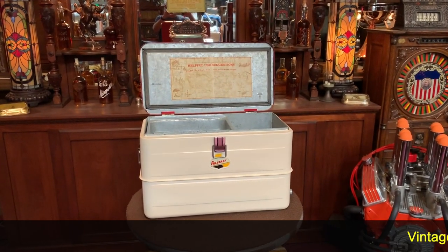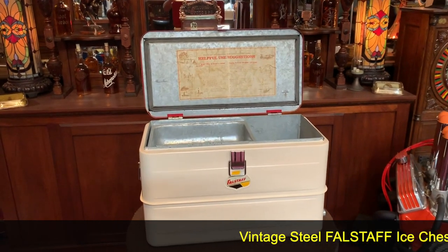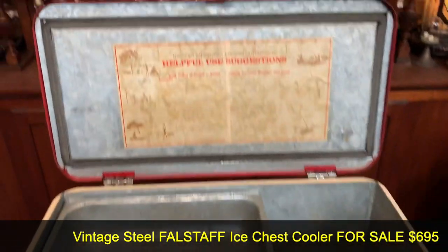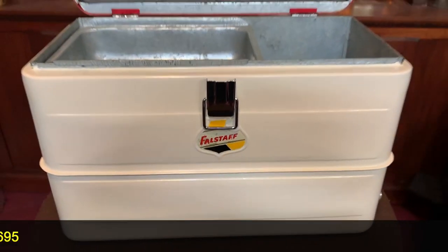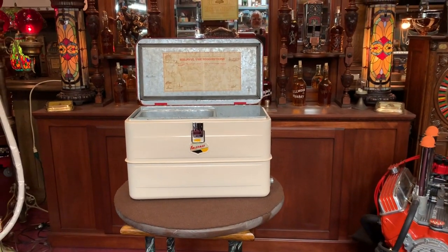Hey at Kits Network, how you doing today? You've got the perfect product for these hot summer days. It's a Falstaff Vintage Full Steel Cooler. I think it's got all the original signage inside of it. A tray up on top. It's a really nice shape. So if you were into vintage Falstaff or you want something practical that you can use, this might be for you.